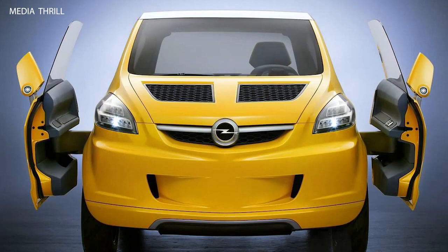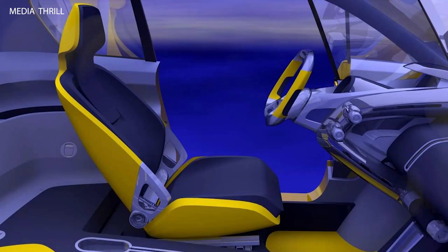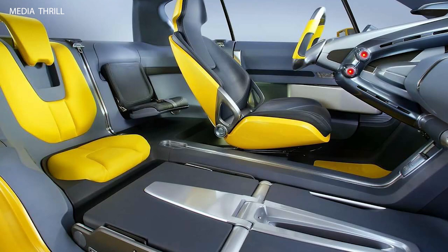The hybrid powertrain of the Trix concept was designed to deliver excellent fuel efficiency, making it an environmentally friendly option for urban driving.